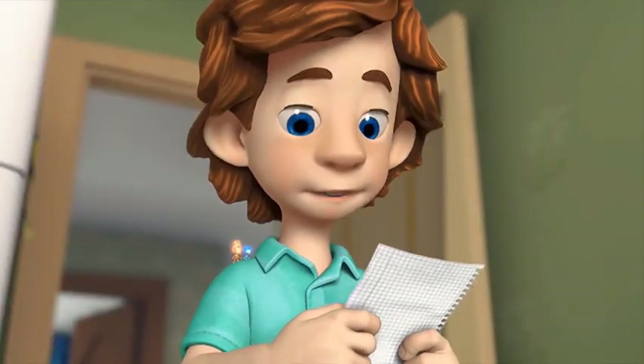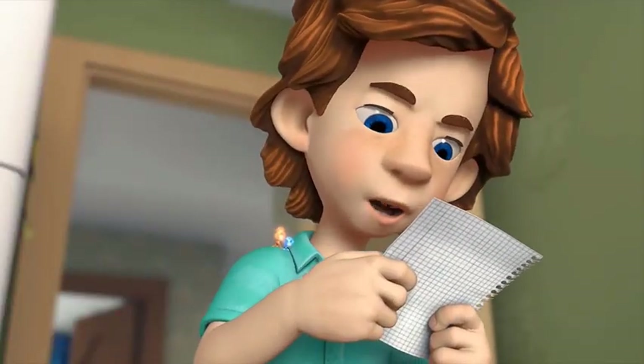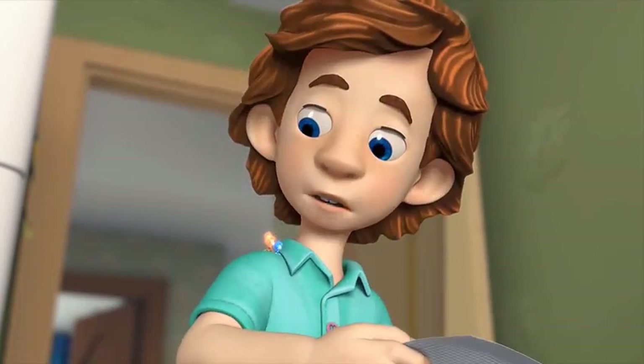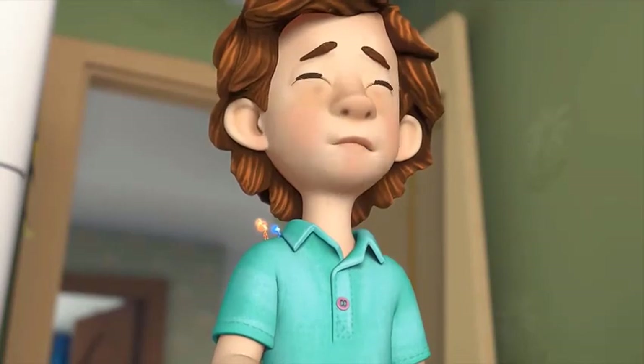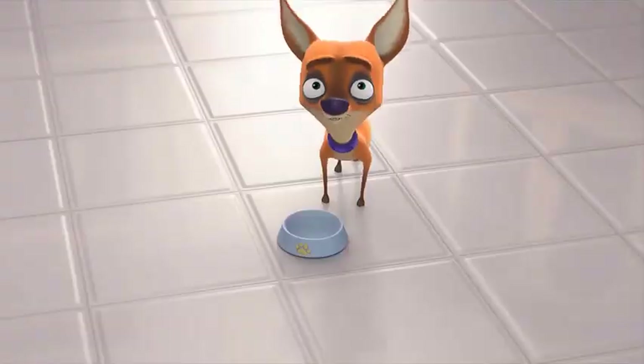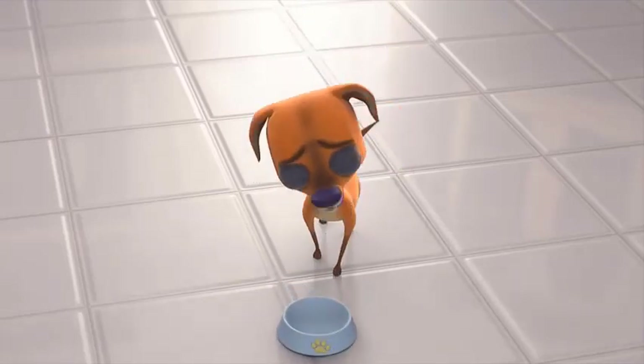Mom and I will be home before dinner. Please remember to give Chewsocka her food. Love, Dad. Oh! How could I have forgotten this? I just can't believe it! You believe in a sixth sense now, don't you? Only it looks like for Chewsocka it's a sense of hunger.